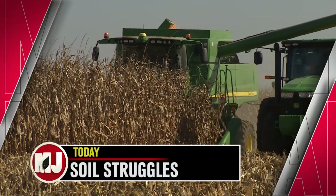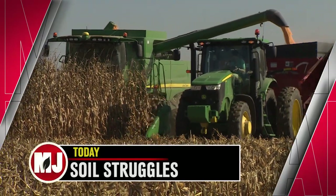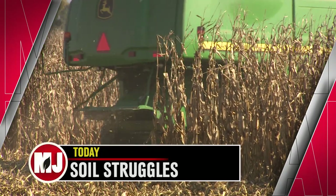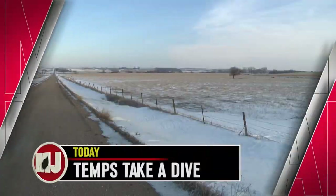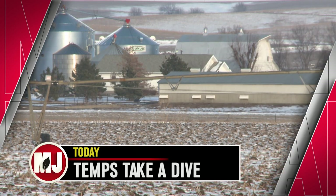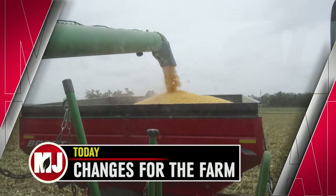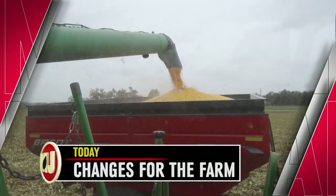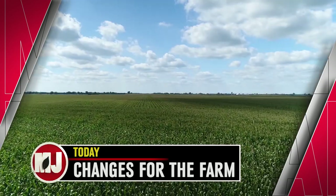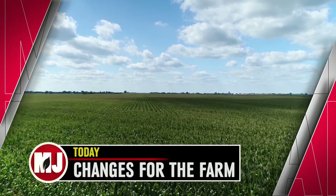Today on Market Journal, harvesting during less than ideal ground conditions can make your fields a mess. We'll give you some ways to avoid soil compaction during harvest. And with cold weather moving into the area, a messy harvest season just got more complicated. Hear how long the delay may last. Our experts will make sense of some recent changes to ARC and PLC. This week's edition of Market Journal starts right now.